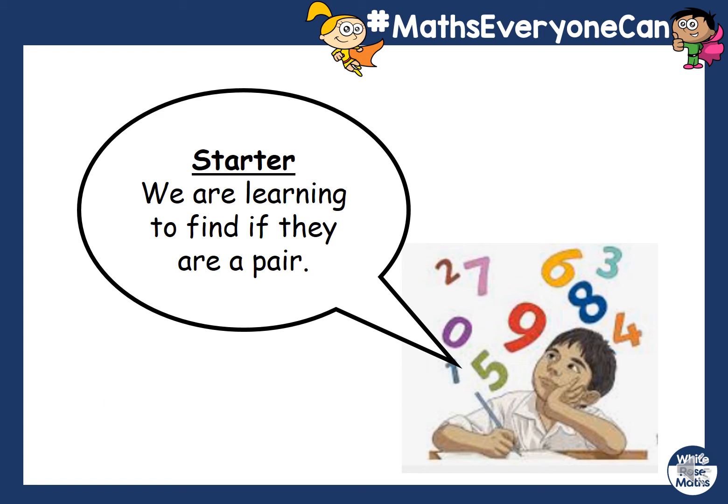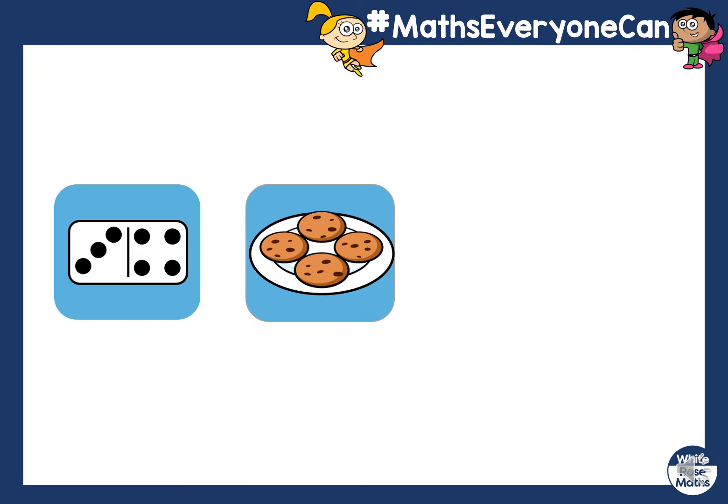Happy Tuesday everyone! In our maths today, we're learning to find if we can find a pair. I have got a domino here and I've got some cookies. They look delicious — they look like chocolate cookies.